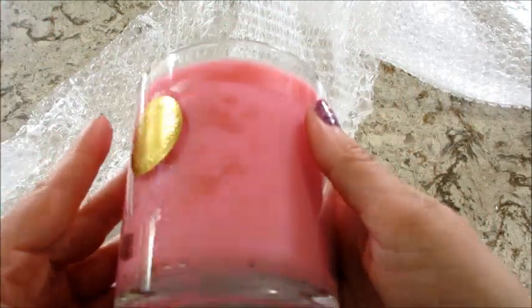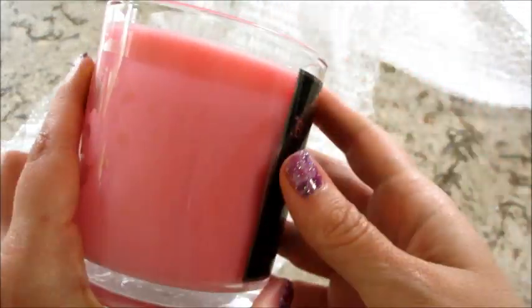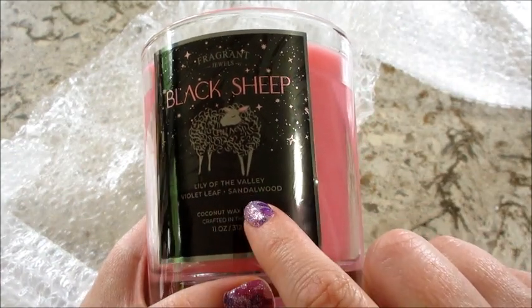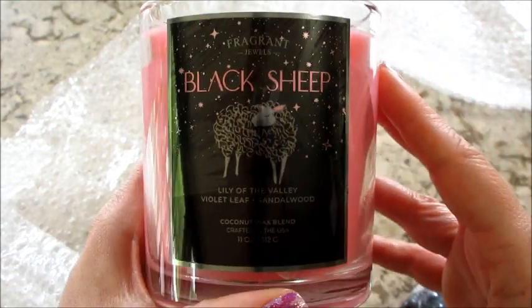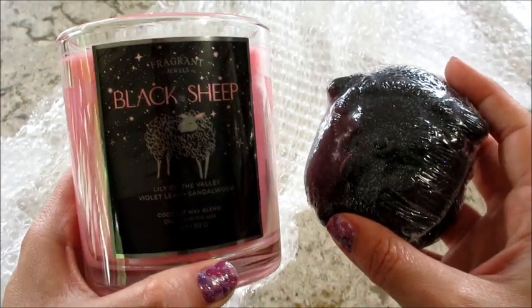And then the candle is looking kind of weird there — like different colors. I wonder if the fragrance didn't get mixed well. This one says lily of the valley, violet leaf, and sandalwood. Sandalwood always has to be in there somewhere. I will get to burning this one and insert the demo at the end so you can see what I got in both products.